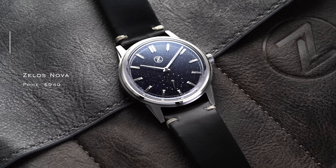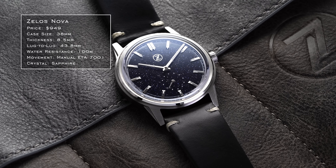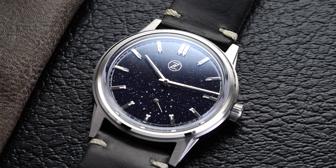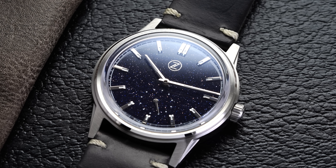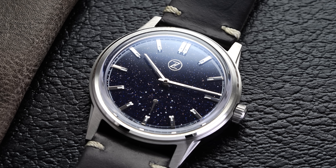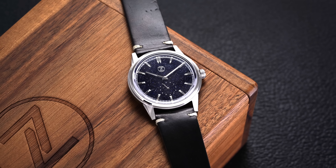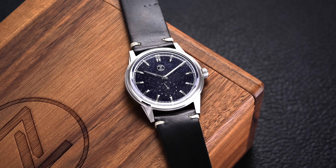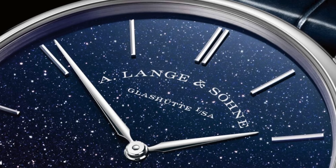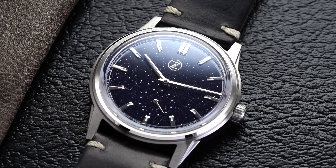The Zelos Nova could be one of the best-looking dials you'll find under a thousand dollars. It features an Aventurine dial with an almost galaxy effect — starry and sparkling in nature. It comes off a bit ostentatious, but with the dress-oriented design it works in its overall execution. This is a style that A. Lange & Söhne is very well known for with the Saxonia — in no way am I comparing the two, but what Zelos achieves at this price range is impressive.